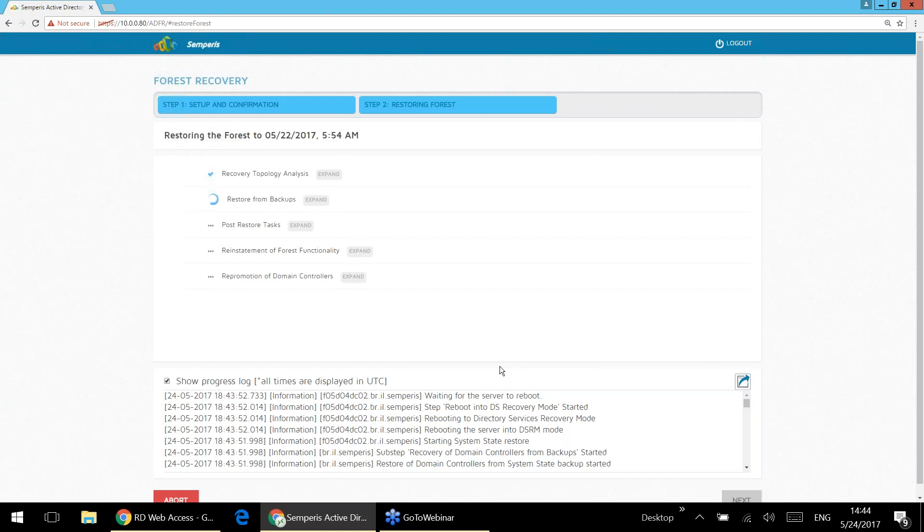This will take approximately 30 minutes to recover the entire forest. The backup I took just before running the forest restoration can now be set aside in a lab environment, and using the SimParis Forest Recovery solution I can recover it in an isolated environment and start doing forensics to figure out what happened, how I got hit, and what to do next about it. With that I'm going to turn it back to Alan.